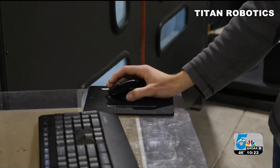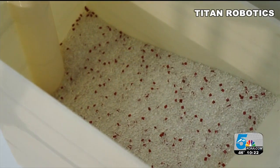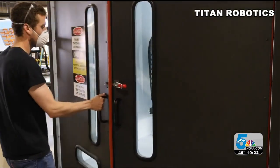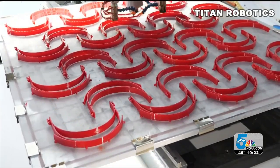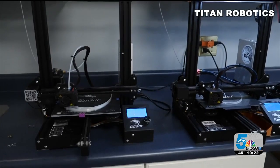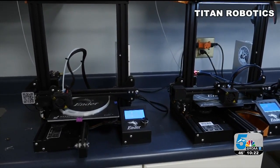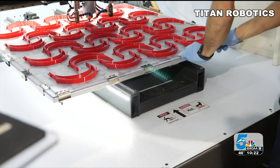And they're able to do this through some unique technology. Our machines use plastic pellets instead of filament, and because we use the injection molding type pellets, we can print these parts much faster and at a much lower cost. While it typically takes two to three hours to print a face shield using other materials, we can print one of those face shields in five and a half minutes.